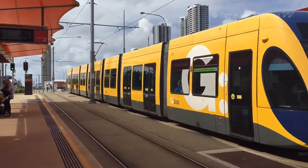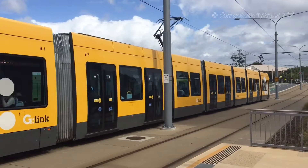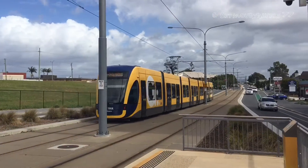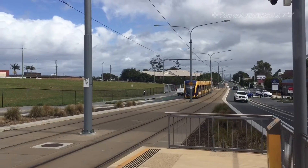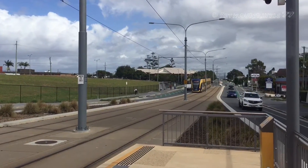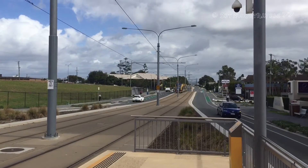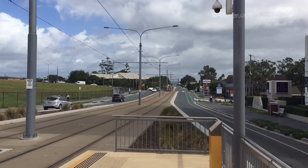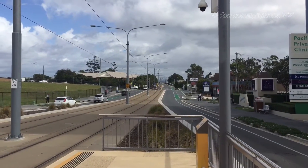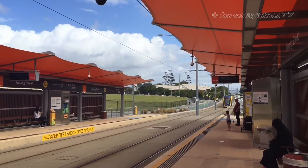G Link service 11 now arriving for a service to Broadbeach South. G Link 11 now departing for a service to Broadbeach South. Its next stop is Southport.